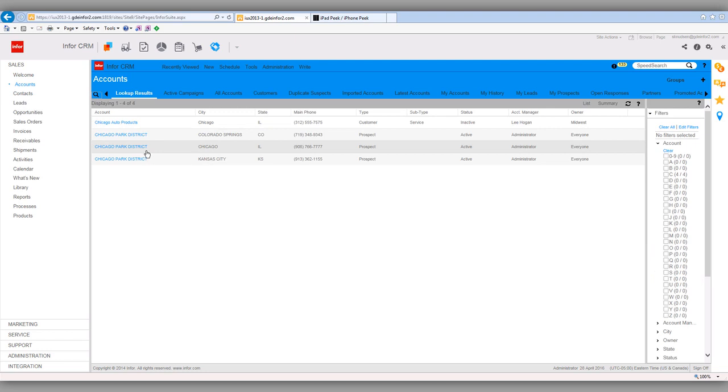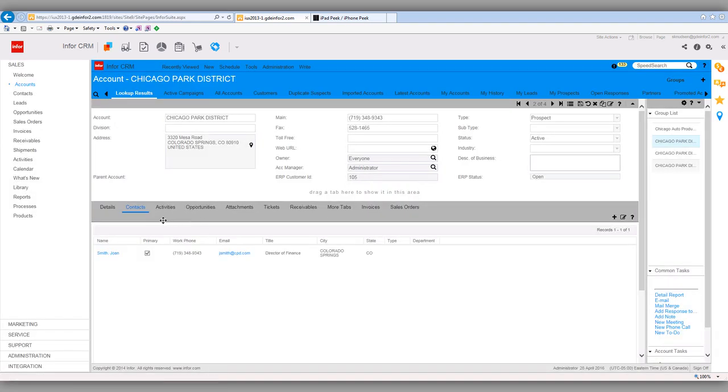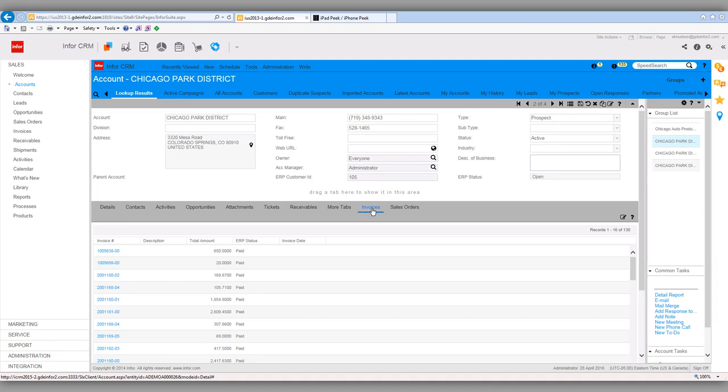I've got Chicago Park District, I click and drill, and now I've got a 360-degree view of this account. I might want to pick up the phone, call my main contact, and talk about open opportunities. This shows me the full health of this company — contacts like John Smith, my activities, completed activities, and open opportunities. If I click on invoices, these are all the invoices from the ERP for this account. In real time, information is pushed from the ERP — sales orders, quotes, invoices, accounts receivable, contacts, customers, and ship-tos. It's about a five-second delay, so as things happen in the ERP, I've got a full list of billings and receivables.